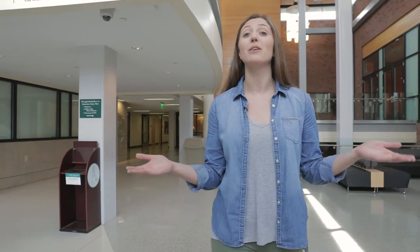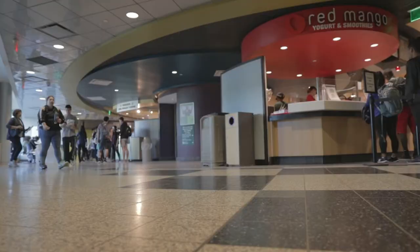The University Bookstore is operated by Barnes & Noble College and serves as your students' one-stop shop for textbooks, course materials, Bearcat gear, and more, all with the convenience of being located right in the marketplace. Now let's go talk to Heather Sheffer, the Bookstore Manager, to learn more.